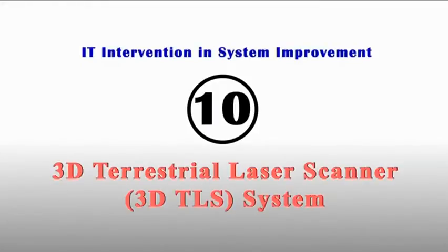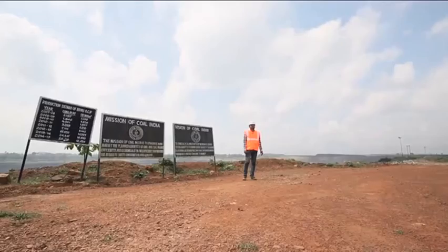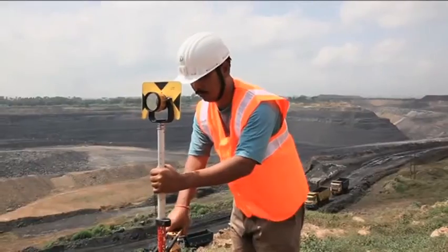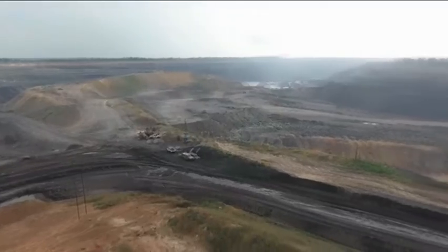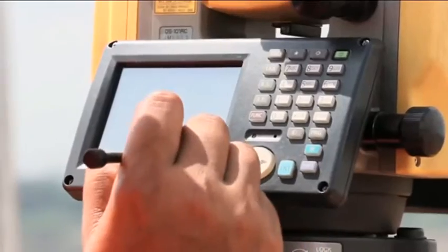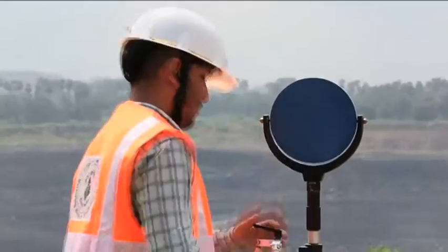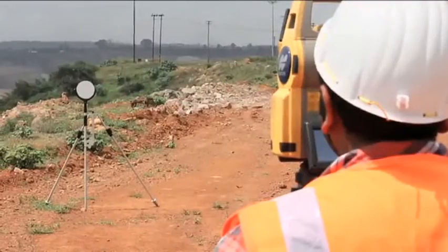3D TLS System. A 3D terrestrial laser scanner system has been introduced for measurement of coal and overburden. A team of experts carries out this two-and-a-half-hour-long procedure at a mine project to obtain the measurable data of coal and overburden.